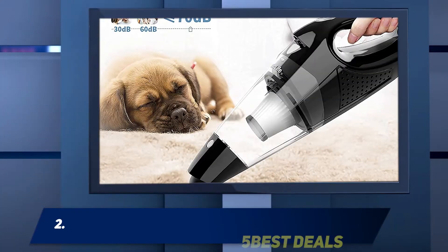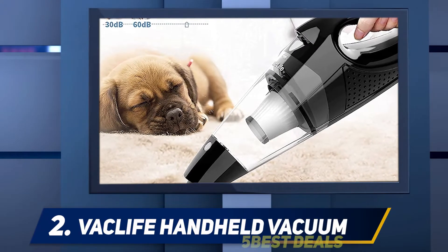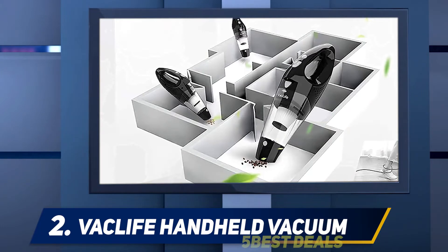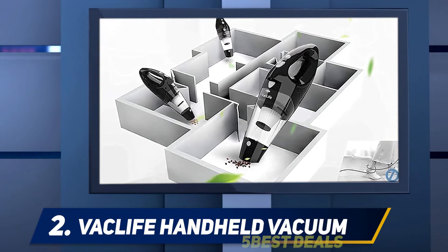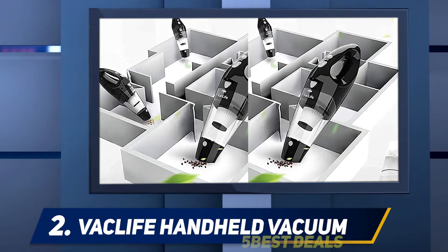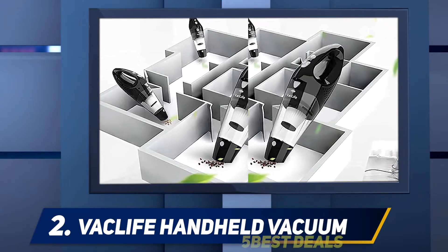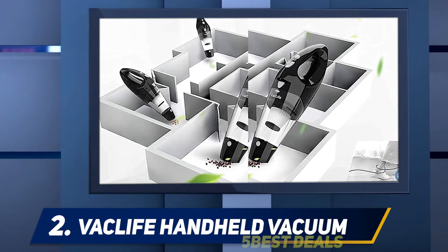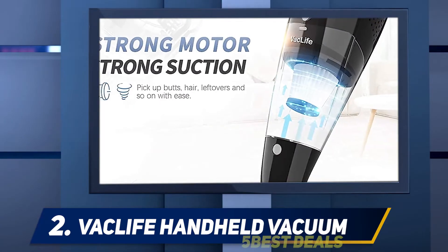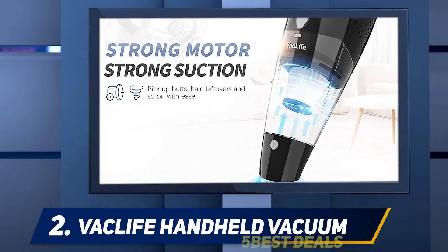Coming in at number 2: the Vaclife Handheld Vacuum. This vacuum by Vaclife has a cordless handheld design that's well-suited for cleaning cars. Shoppers love that its rechargeable battery lasts up to 30 minutes at a time, and that the high-powered motor provides excellent suction. The vacuum also has an LED light to help you see where you are cleaning, so you can ensure you're picking up every last bit of dust, dirt, and hair in your car.